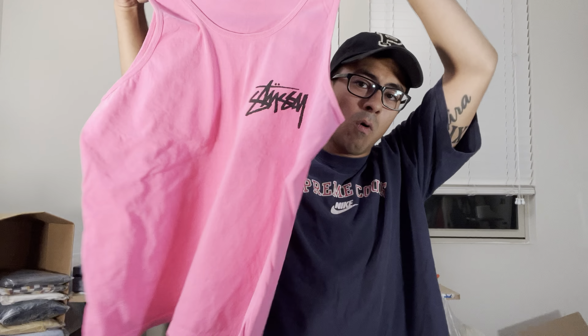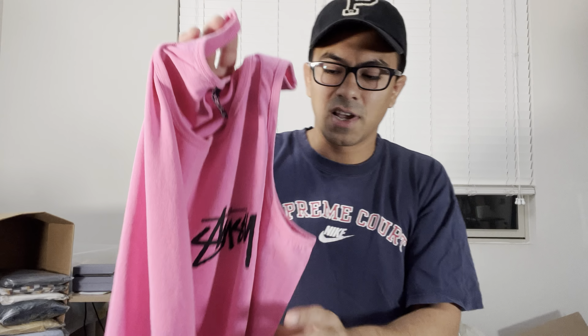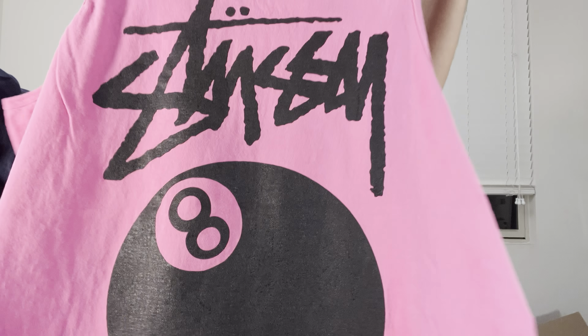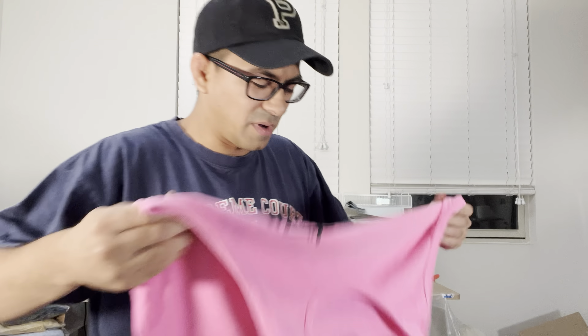One of, in my opinion, the most iconic Stüssy graphics — the eight ball. Love this graphic, love this color. Pretty rare I think for a first Stüssy item. We paid six or seven bucks for this — probably going to list it for 40, maybe 50 bucks. Made in Mexico.